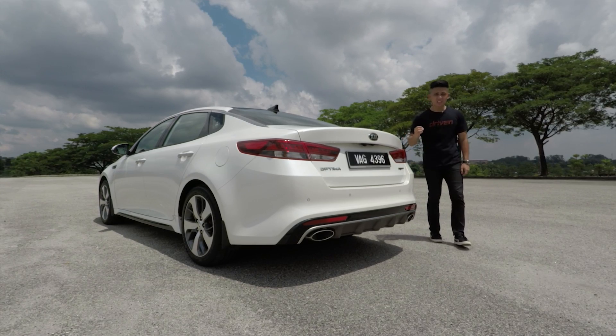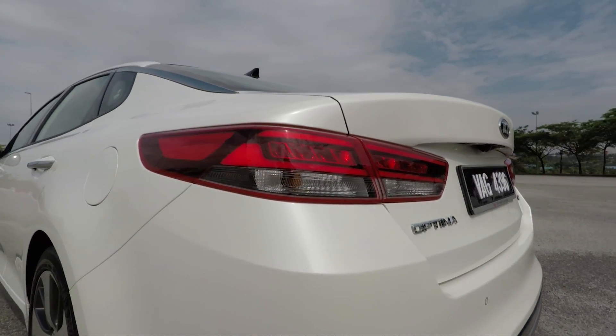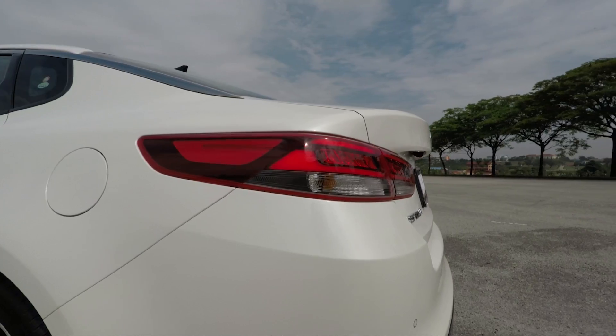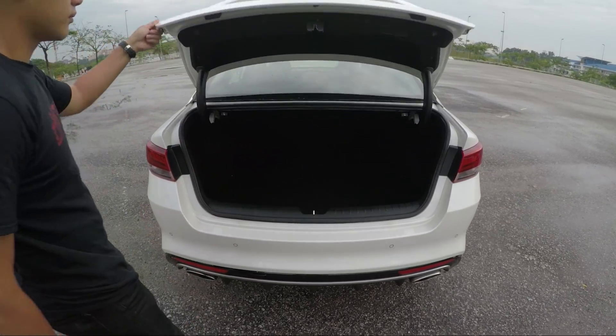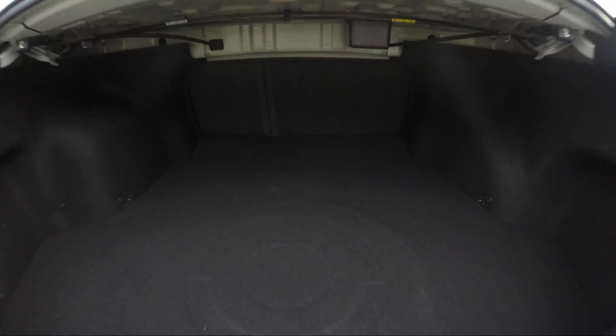Over at the back, things get a little bit more chiseled. The LED tail lamps are now slimmer compared to the previous gen and you get a set of diffuser and twin large exhaust. As for the boot, you get 510 liters of space. It's not quite as big as the Volkswagen Passat, but it's definitely bigger than most of its Japanese rivals.